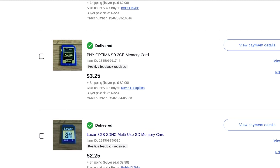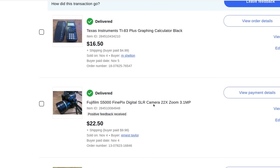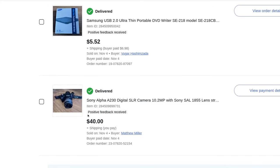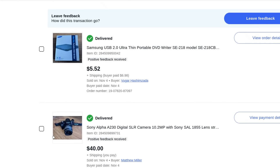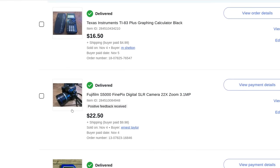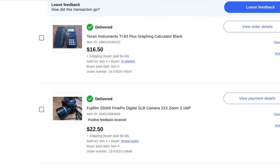Lot similar items up together — if you auction them you'd sell for six or seven plus three shipping and only pay shipping once. A Fuji film camera — I didn't have the battery or wasn't sure how to operate it, so I sold it for parts to repair. Still sold for $22.50 plus $10 shipping. It's got some age to it.